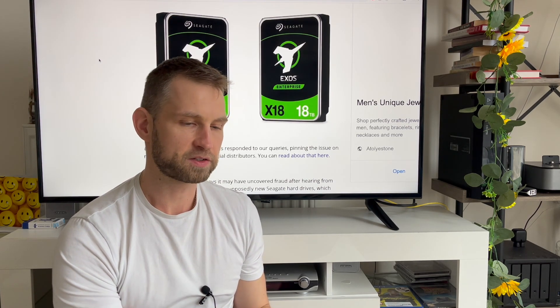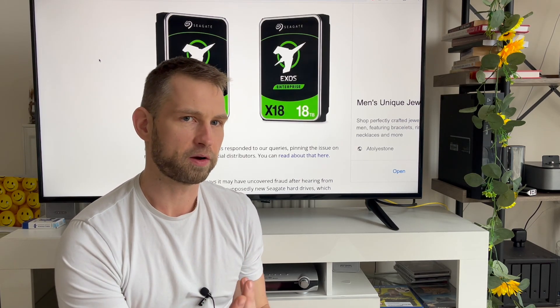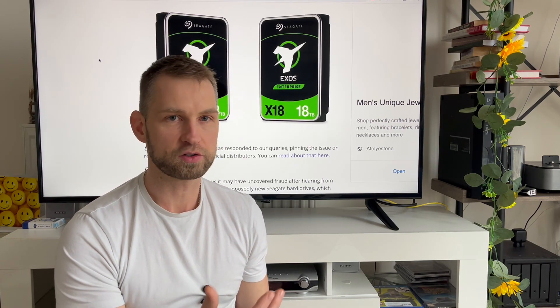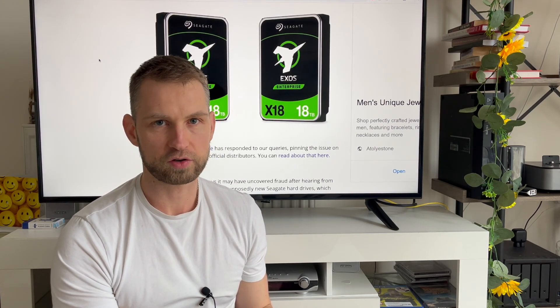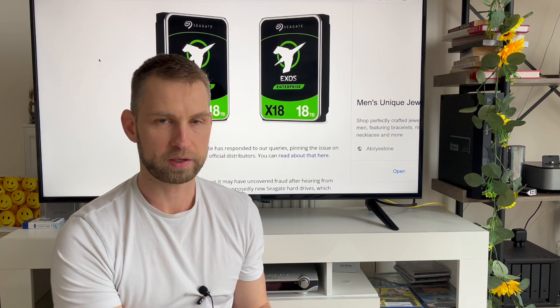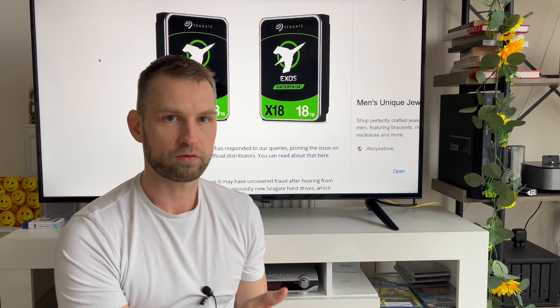This is just a short video to warn people who were wondering why Exos drives are so cheap. People are often asking why Exos drives are cheaper than regular NAS drives, since Exos drives are usually used in enterprises and big storage systems. This might be the answer.